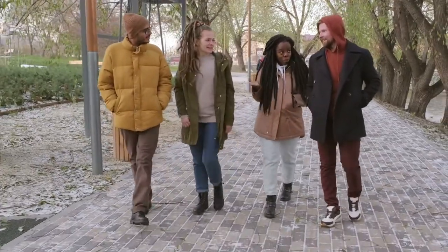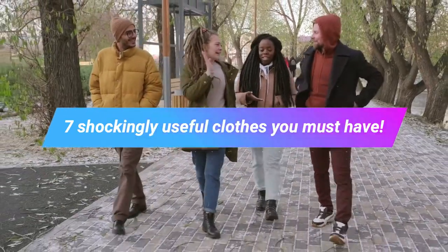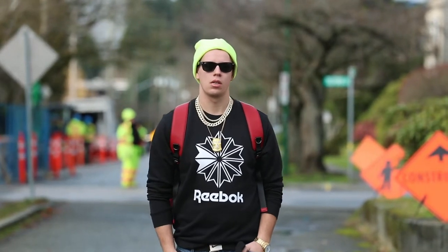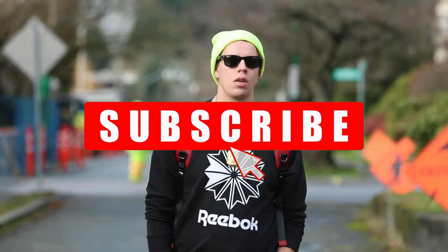Hi guys and welcome to Tech District. In today's episode we'd like to share with you the seven shockingly useful clothes you must have. Before we begin, we try to put content out there for you every day, so please show some love for the channel by clicking that like button, and don't forget to subscribe to stay up to date with the tech industry.